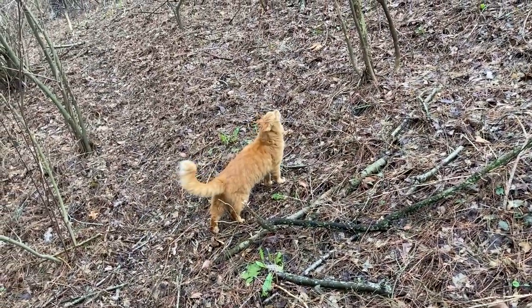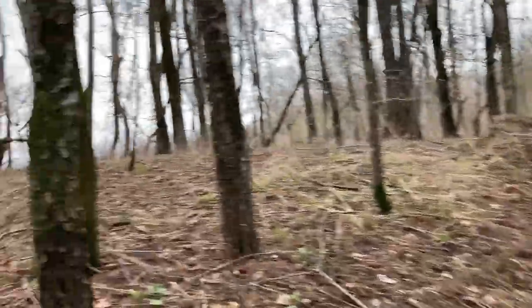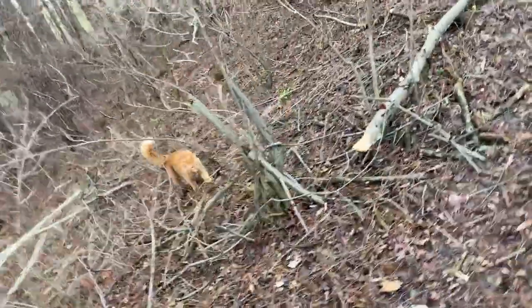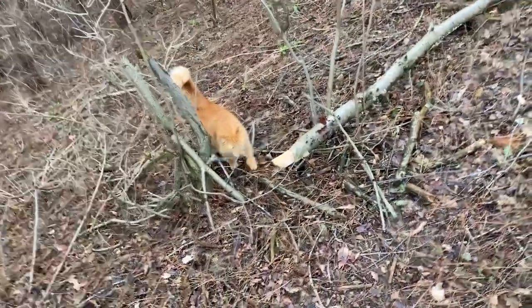I'm curious if we lost any trees — it was pretty windy last night and it's pretty cold. I gotta say you can probably hear the wind; it's probably pretty noisy on my phone slash camera. You found a shotgun shell, you little kitty detective!